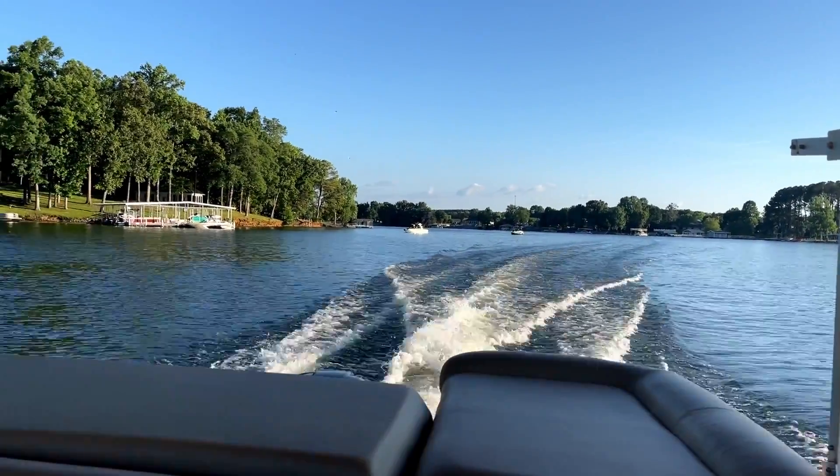Before we go in and take a look at this house, I want to give you a little bit of information about Thames Ford Lake. It's located on the Elk River that extends 34 miles with its sprawling arms of water, perfect for skiing, boating, and canoeing.